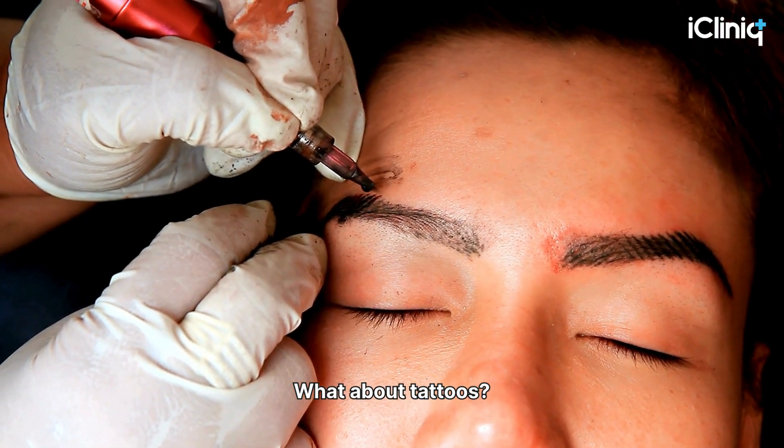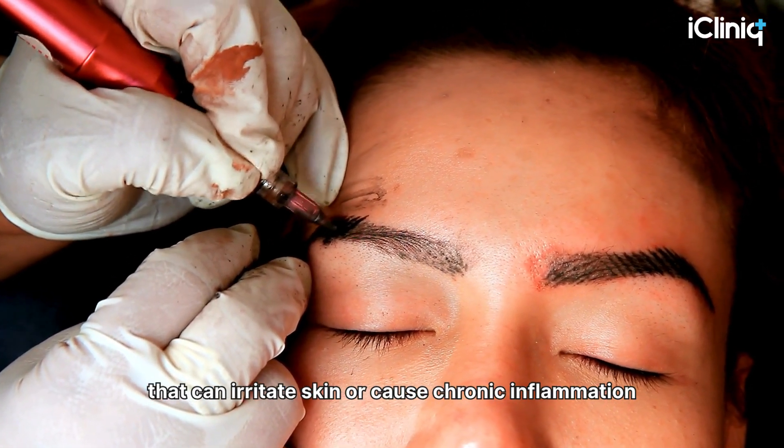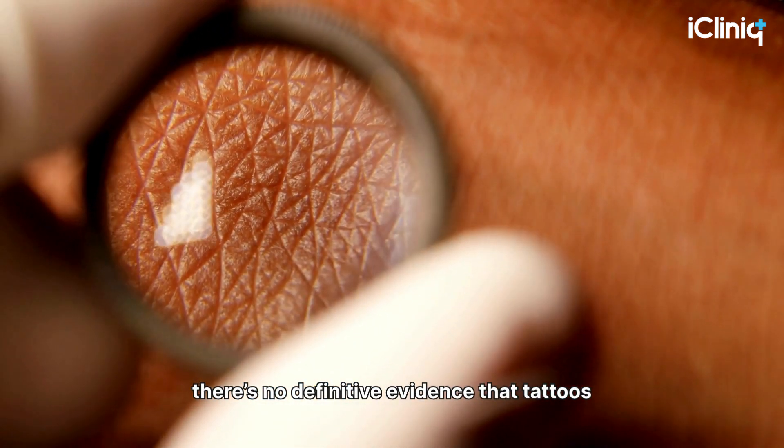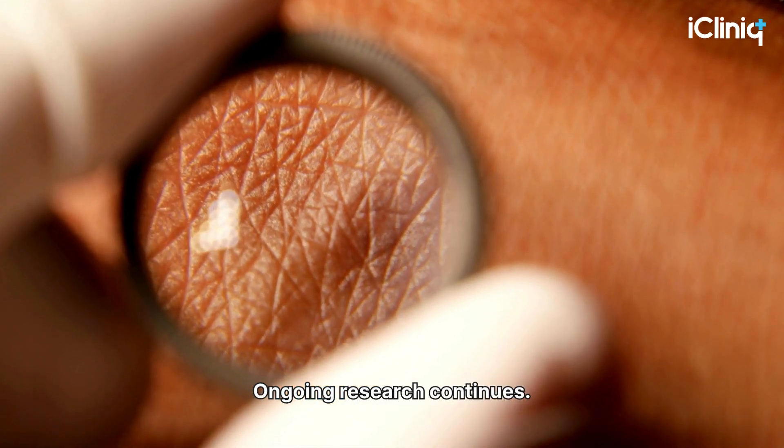What about tattoos? Some studies suggest tattoo inks may contain chemicals that can irritate skin or cause chronic inflammation. But as of now, there's no definitive evidence that tattoos by themselves directly cause skin cancer. Ongoing research continues.